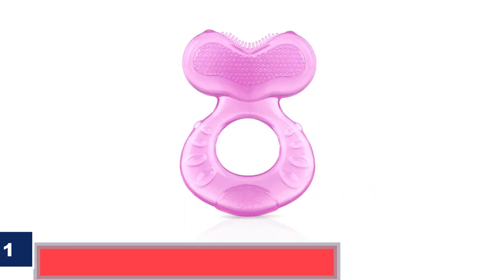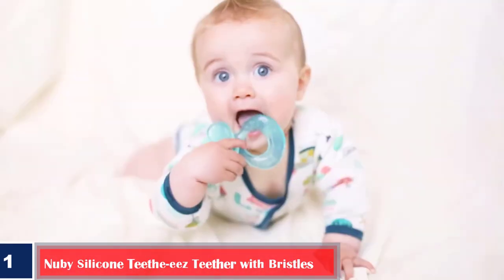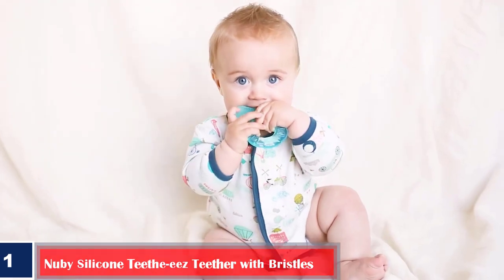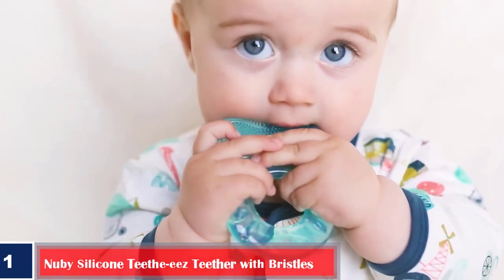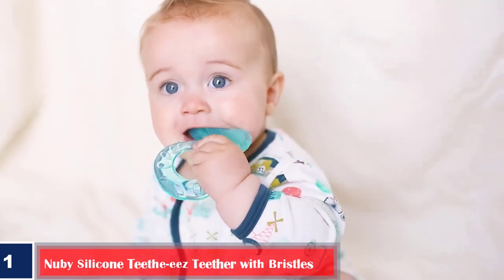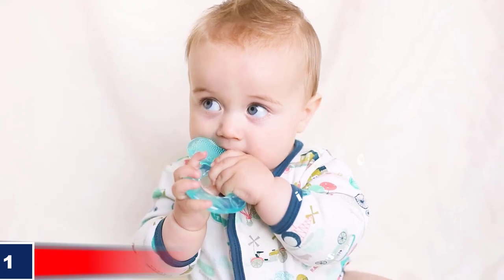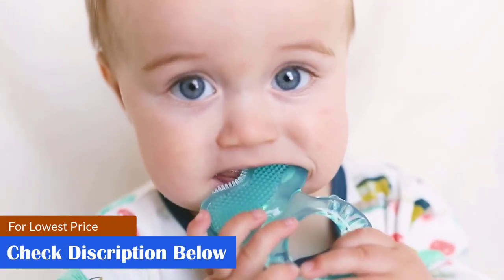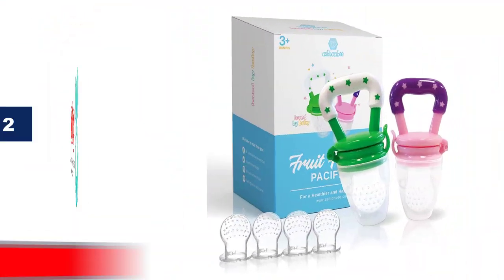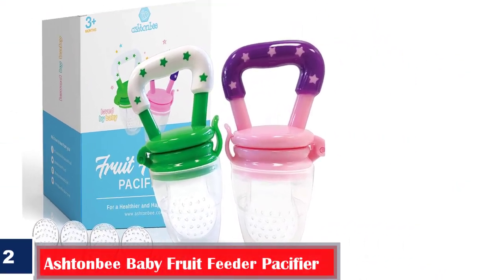Number one: Best easy-to-grasp baby teething toy — Newbie Silicone Teether with bristles, shaped like a fish. This teether has a hole in the center so your baby finds it easy to grasp and hold. Features: made of BPA-free soft silicone, comes with a carrying case for safe storage, helps clean gums and soothe pain before the eruption of teeth, and is available in different colors.